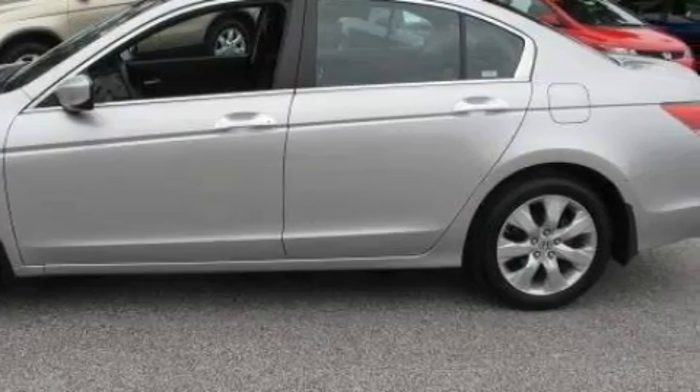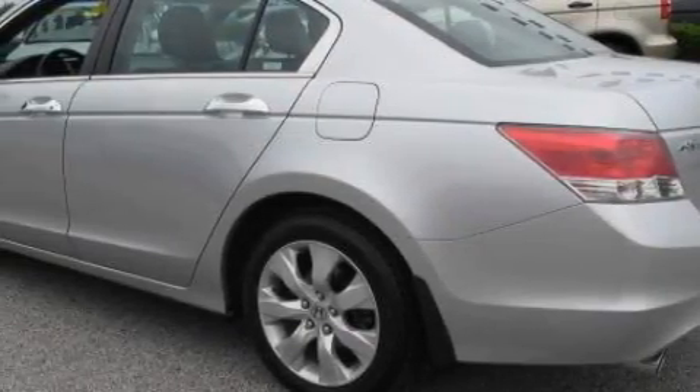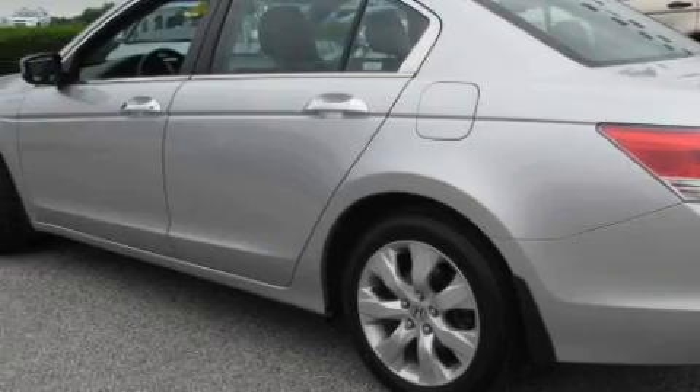Its top features include a sunroof with a sunshield, heated seats, leather seats, cruise control, and heated side-view mirrors.